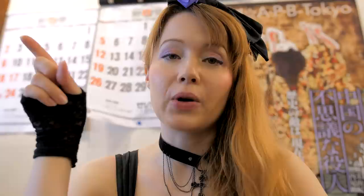Okay, we've already got our tickets at the machine. If you can't read the characters on the machine, always ask the staff. I can recommend you the miso tsukimen and the shoyu tsukimen — they're very very good. Today I'm gonna go for the miso one so you can see how it looks. I'm really excited actually, and the staff is super nice.